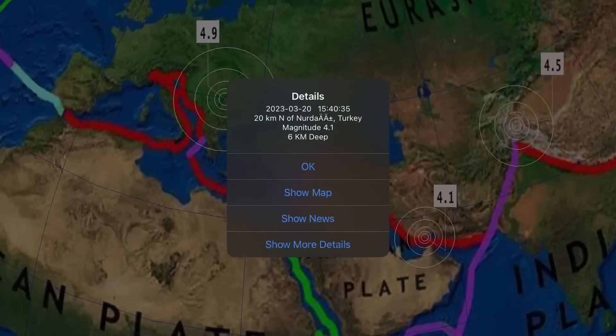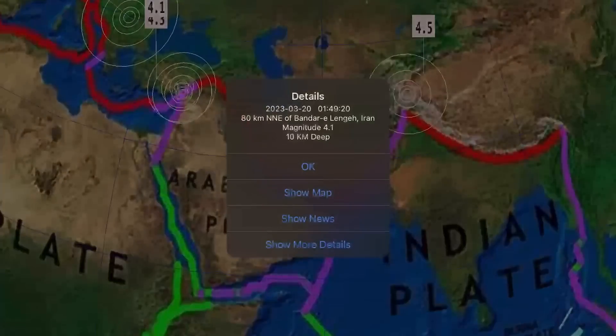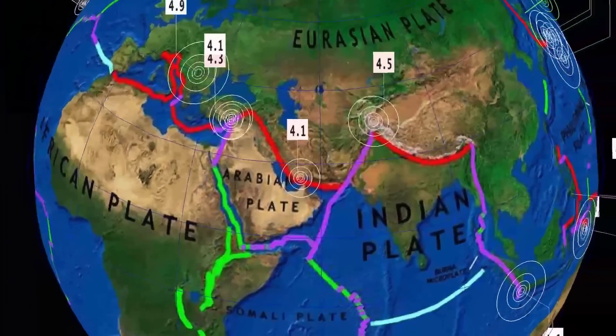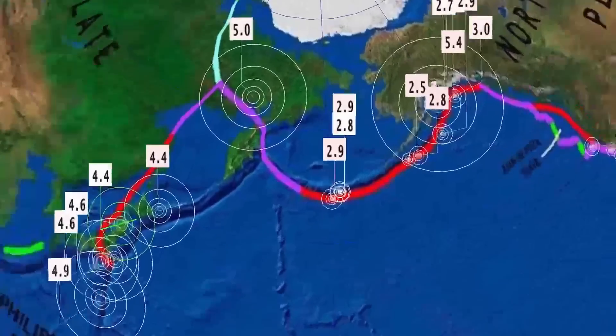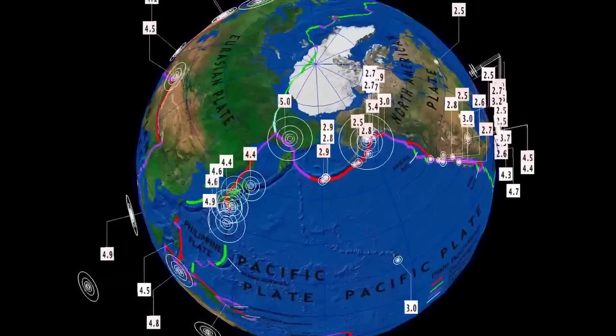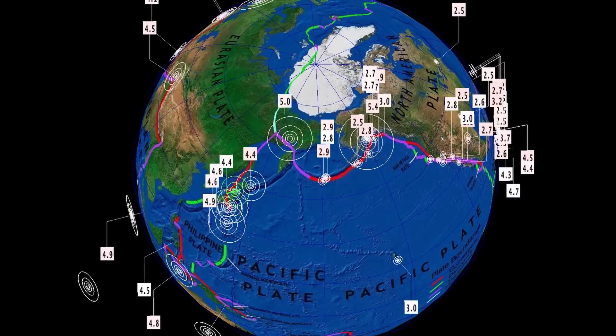Vrancea, Romania reporting a 4.9 today, and yet another aftershock in Turkey — 4.1 there — and a 4.1 in Iran, 4.5 in Tajikistan. This is something I wanted to note, as we've seen a lot of activity recently through Alaska — we're going to look at the last seven days first across the world.